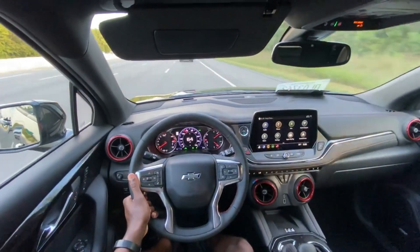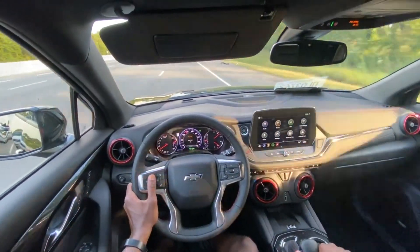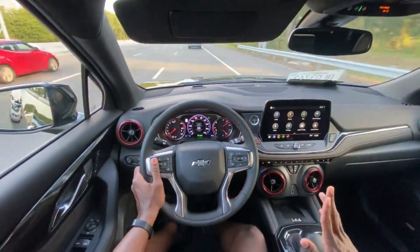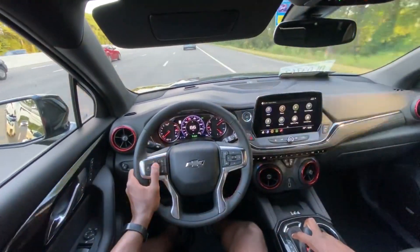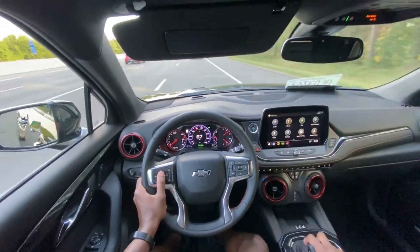We're going to put it into tour mode and then activate the cruise control here. Now this knob is a little fishy, and I've noticed this again in prior reviews of the Blazer. I just don't like it, because it's very easy to not get what you want.